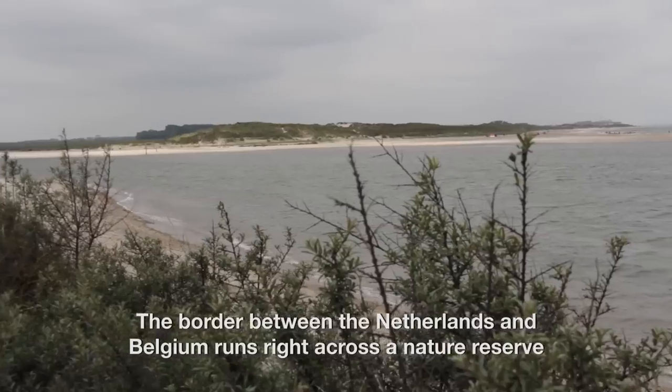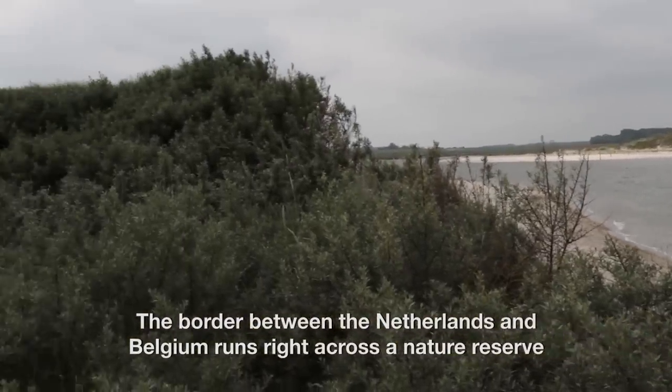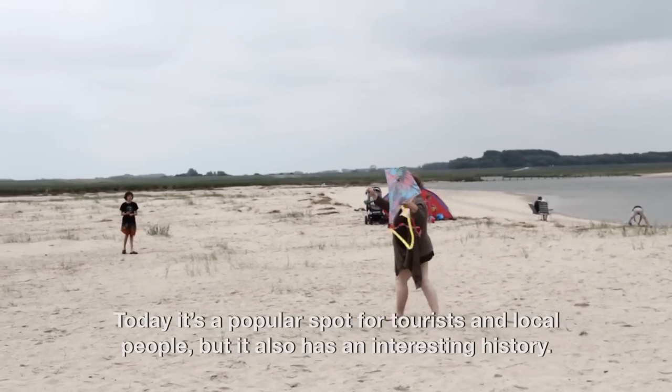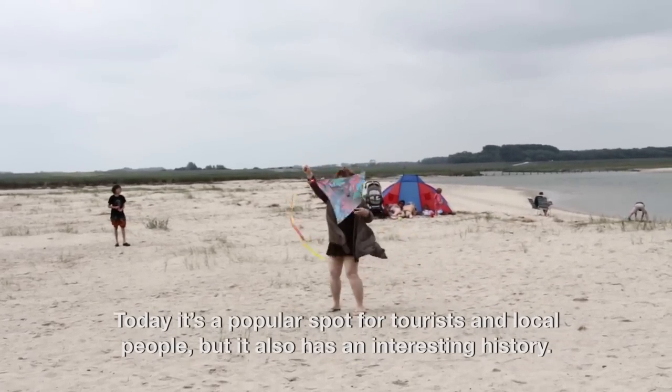The border between the Netherlands and Belgium runs right across a nature reserve called Het Zwin. Today it's a popular spot for tourists and local people, but it also has an interesting history.